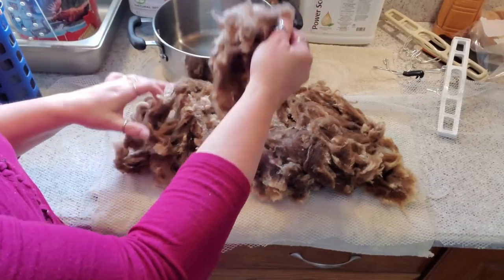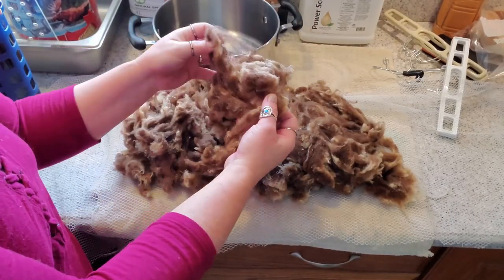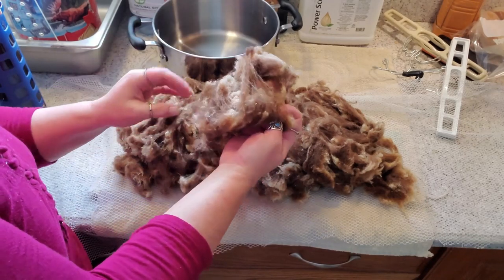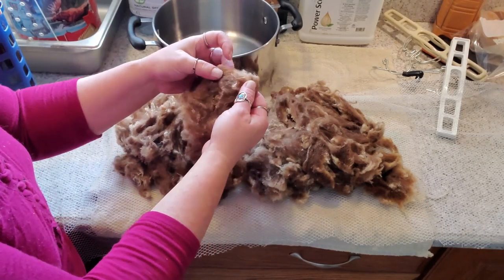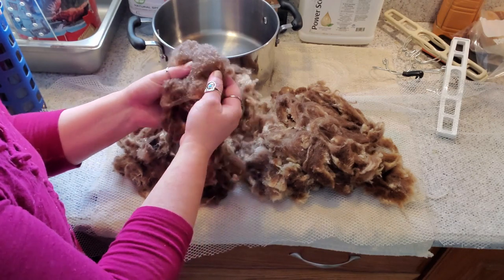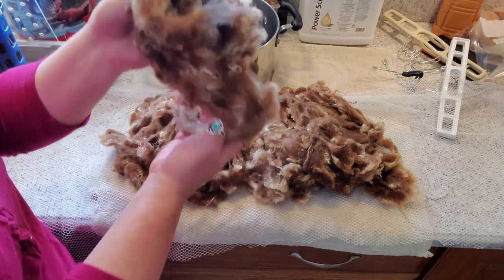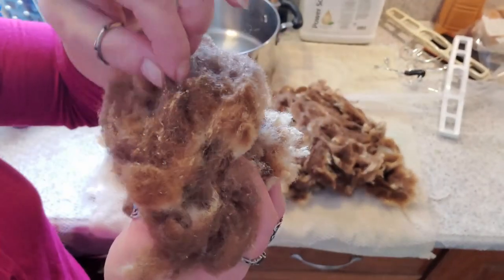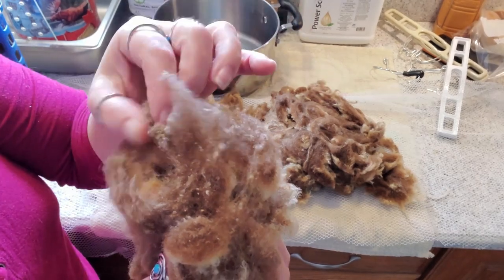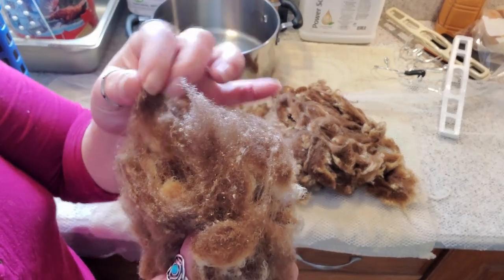So here we are all washed up. It's nice and fluffy, very soft. There is a little bit of veggie matter in here. And again, it seems like there's a lot of sand — now this looks like it could be scurf. I'm not positive, but we will find out as we process it.